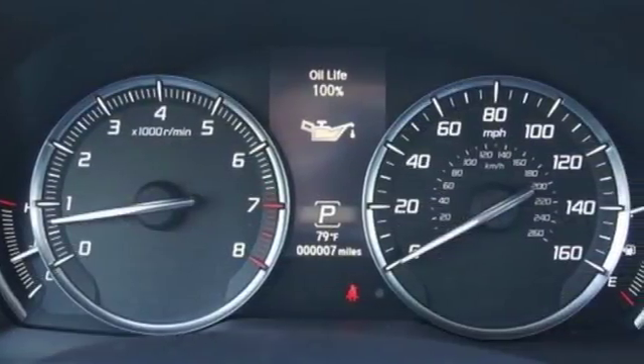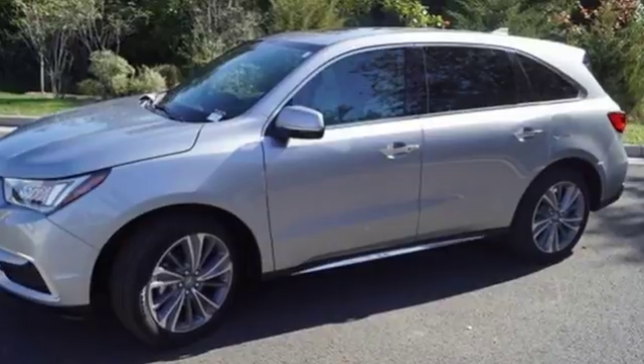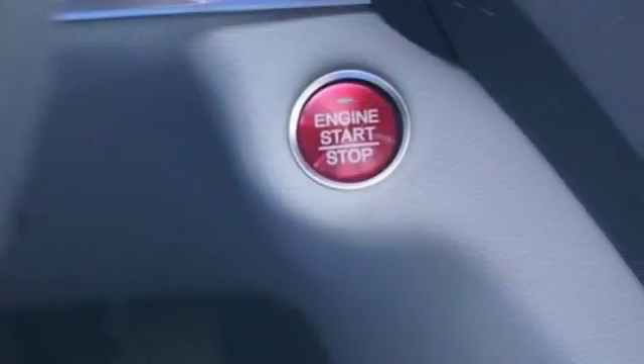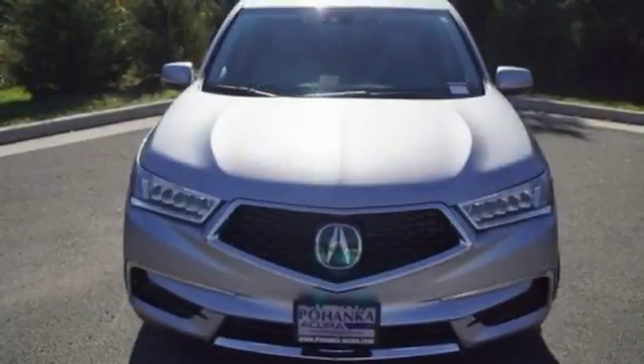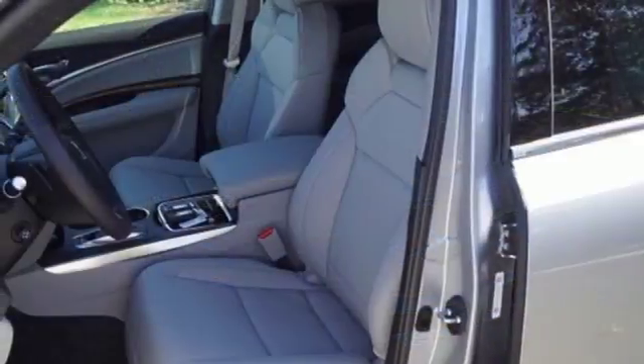Intelligent safety features, including road departure mitigation, collision mitigation braking system, and Acura watch give reassurance in harmony with the powerful 3.5-liter V6 i-VTEC engine, 9-speed automatic with sequential sport shift paddle shifters, and integrated dynamic system.